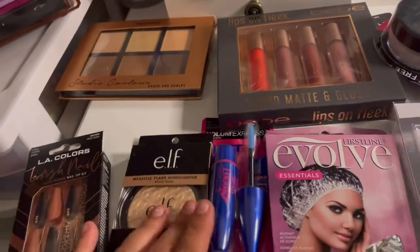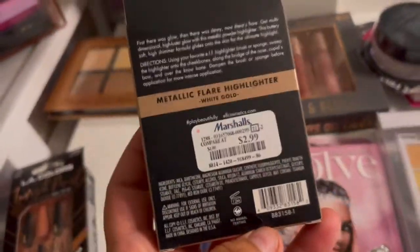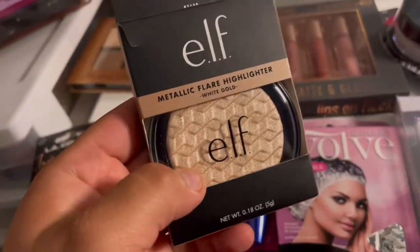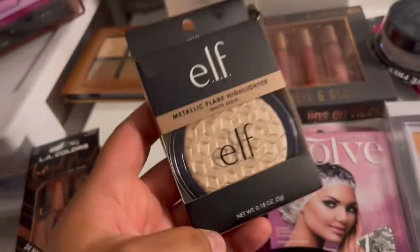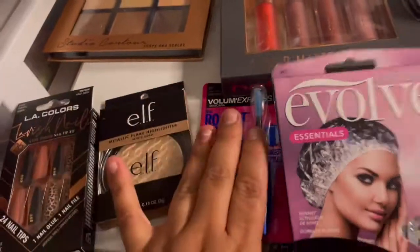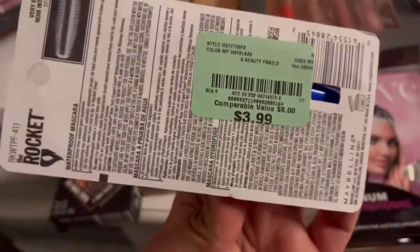I purchased them at Burlington for $5.99. I also got this one — this one was at Marshall's for $2.99, it's a highlighter. I feel like the price is super good and this highlighter I already have one, let me tell you guys it's the bomb. I also got this one, I purchased this for $3.99.